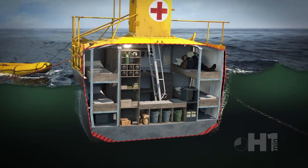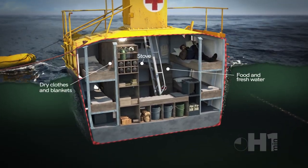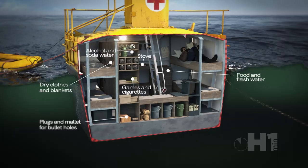They contained four bunk beds and supplies. There was also food and water, a cooking stove, dry clothes, alcohol, board games, and cigarettes to pass the time until rescue. Plugs to fill in bullet holes and a pump were also included.